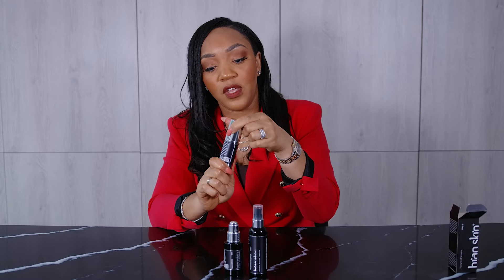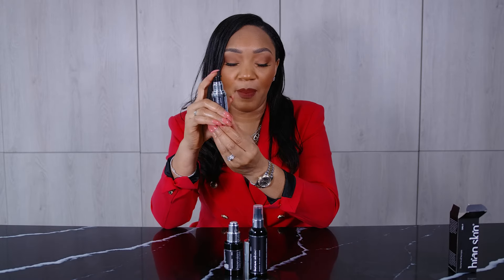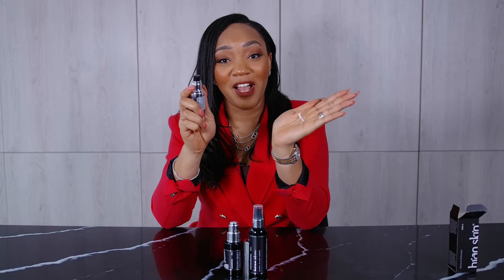With this item you pull off the lid, and that will reveal a pump. So you just pump — it's a brand new bottle — so you pump a couple of times and then you'll see the cream comes out.